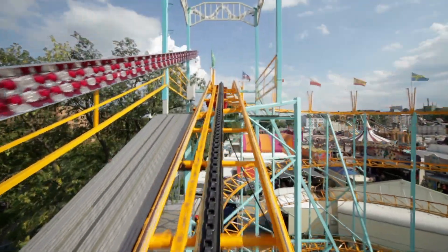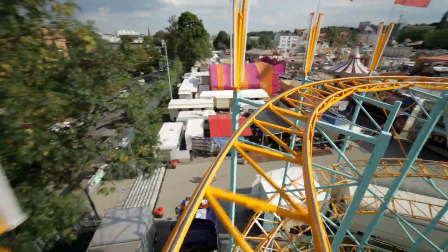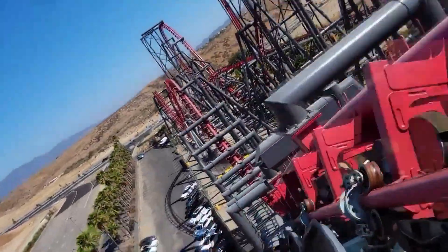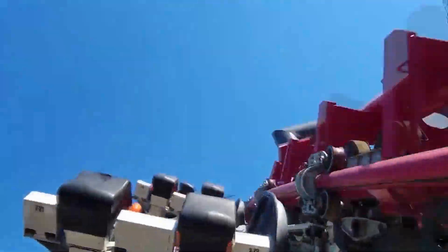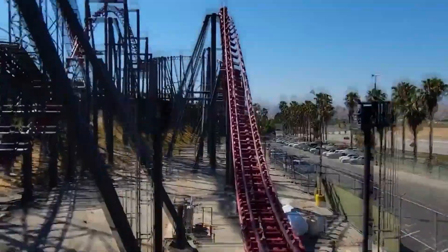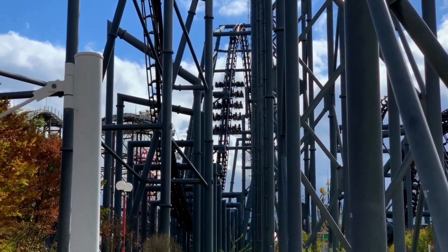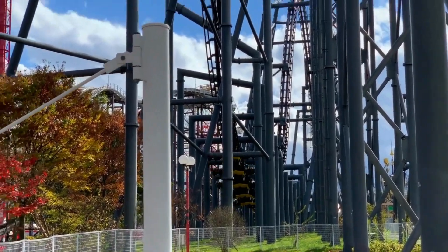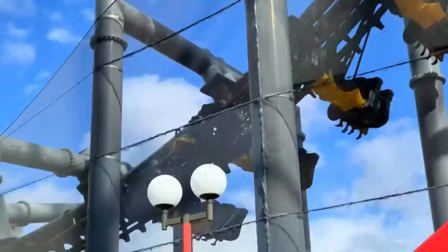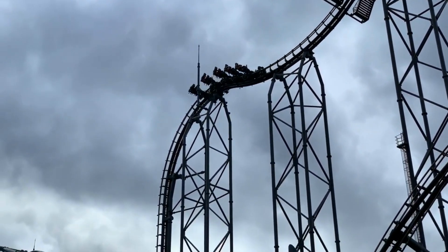In a traditional roller coaster, riders face forward and the track determines the direction of travel. But with a fourth-dimensional coaster, the seats can rotate up to 360 degrees, allowing riders to experience twists and turns in a whole new way. This creates a sensation of flying and free-falling, as riders feel like they are spinning and flipping through the air. Other examples of fourth-dimensional coasters include Eejanaika at Fuji-Q Highland in Japan, and Batman: The Ride at Six Flags Fiesta Texas. These coasters are known for their intense and thrilling ride experiences, and are popular attractions at amusement parks around the world.